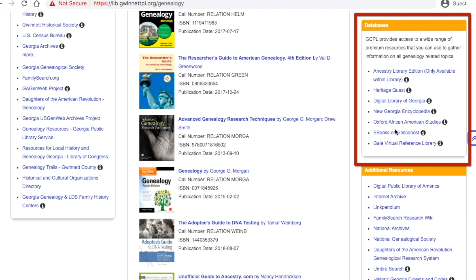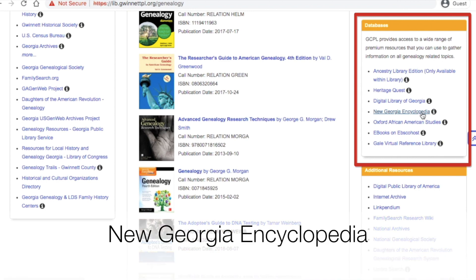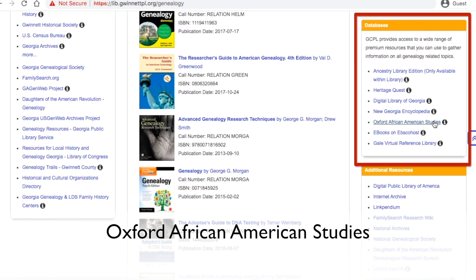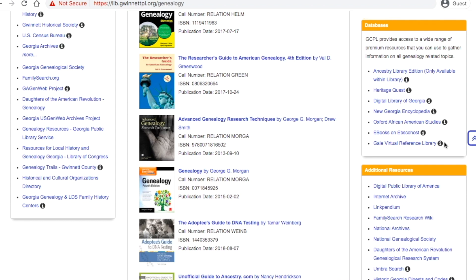The resources available are Ancestry Library Edition — only available at the library — Heritage Quest, Digital Library of Georgia, New Georgia Encyclopedia, Oxford African American Studies, eBooks on EBSCOhost, and Gale Virtual Reference Library. If you hover over the information icon for each database, it will tell you a bit more about the focus of each organization.